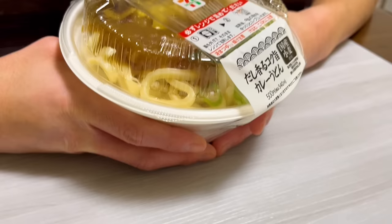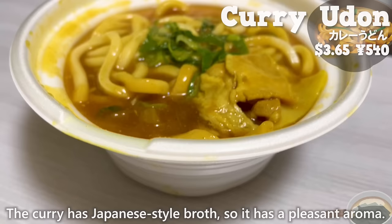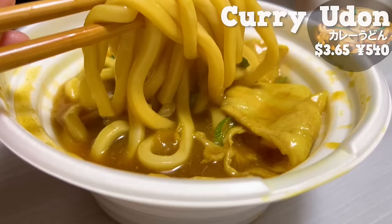Next is curry udon. The curry has Japanese-style broth, so it has a pleasant aroma. It's slightly spicy, but you can also taste the sweetness of the broth. The udon noodles are thick, giving it a chewy texture. The combination of pork fat and the texture of green onions makes it even more delicious.